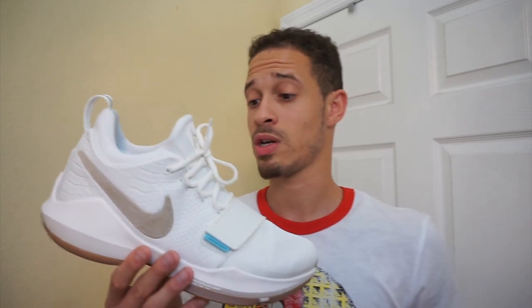These are part of the actual summer pack where they do all the other colorways — the KD, the Kyrie, the LeBron, the Kobe AD, and these as well.